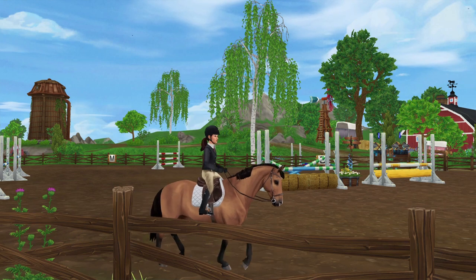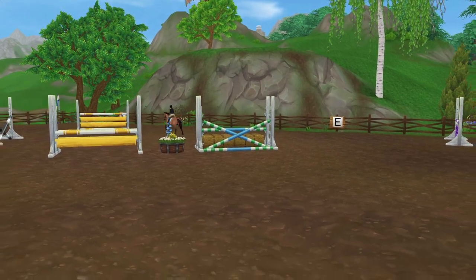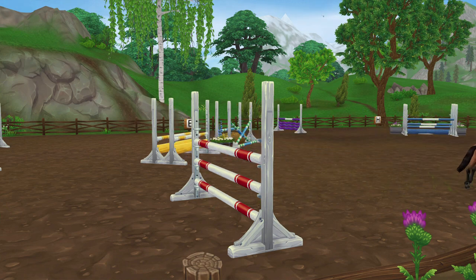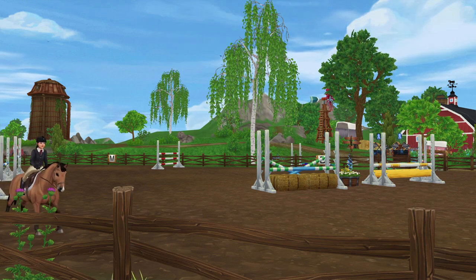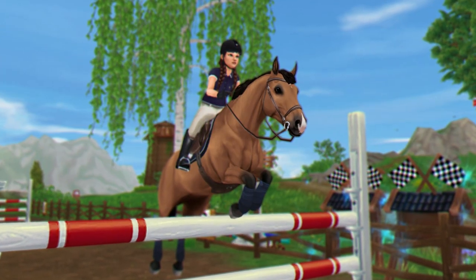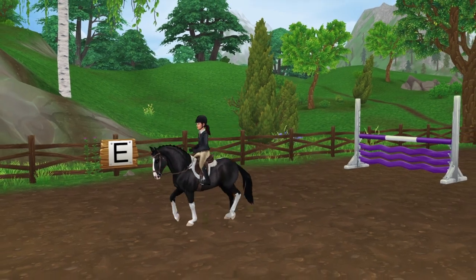First up is B. As usual, this is footage from our last show. We did do some competing that I didn't vlog for you guys, and I did that with Blaze as well. B has been an absolute angel per usual — he's just been the best boy. Not really much of an update, but he's been great.